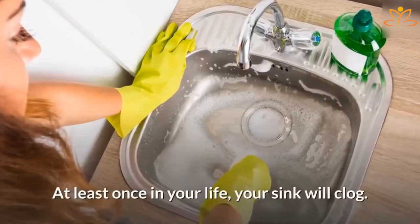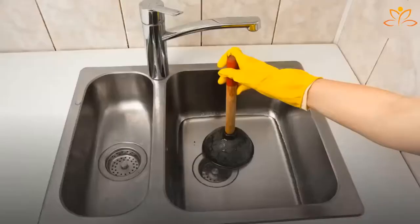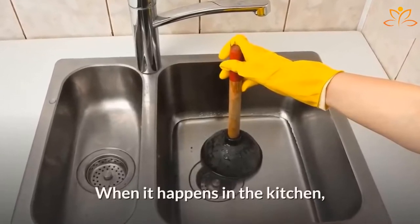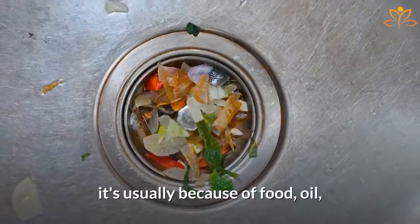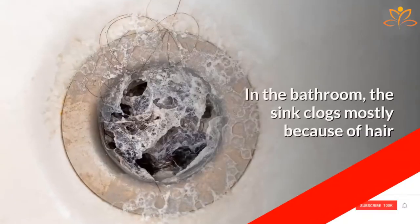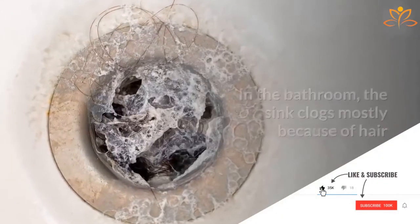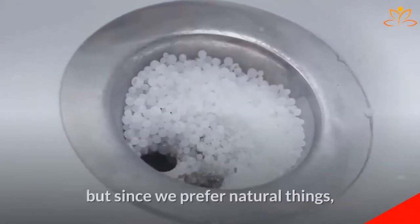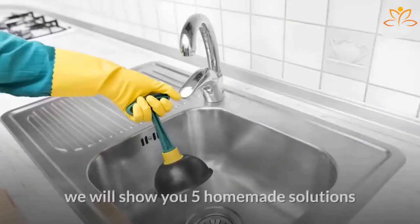At least once in your life your sink will clog, be it in the bathroom sink or the kitchen sink. In the kitchen, it usually happens because of food, oil, and other residues. In the bathroom, the sink clogs mostly because of hair and other products stuck in the drain. Most people opt for chemical solutions, but we prefer natural things, so we'll show you five homemade solutions to safely unclog your sink.